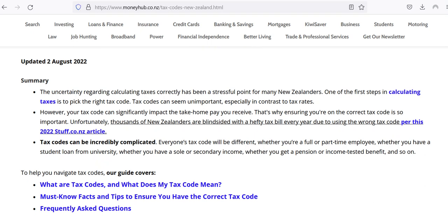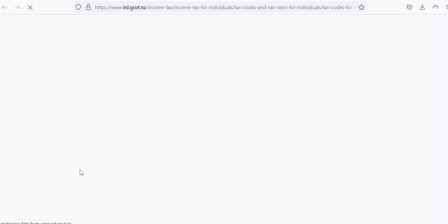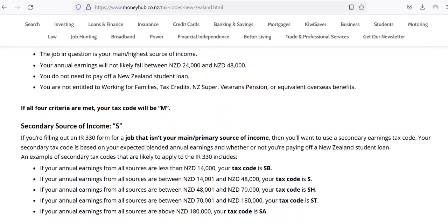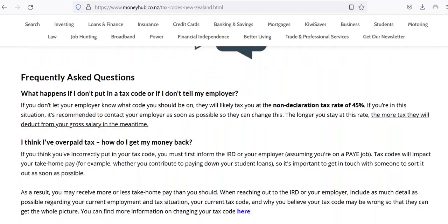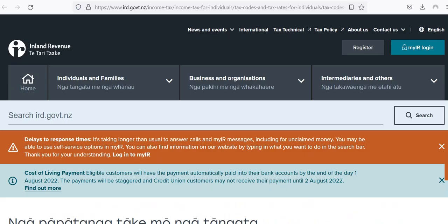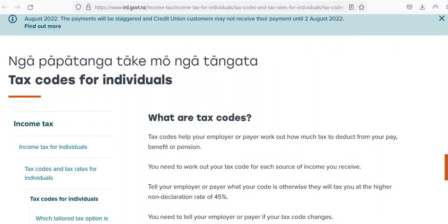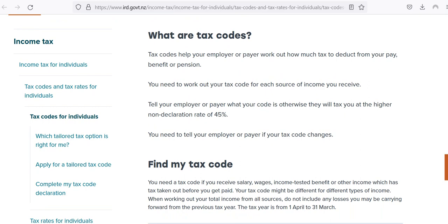The best approach is really just to do the questionnaire with the IRD. Inland Revenue makes this very easy. We've linked to it throughout the guide so you can read through, see what tax codes are and what they all mean, and then click through to the tax code questionnaire at any time. This is the best way to do it. If you do have any questions, the best people to talk to is the Inland Revenue Department — they're very friendly and I've always got my answers sorted when dealing with them.